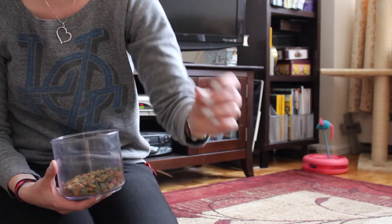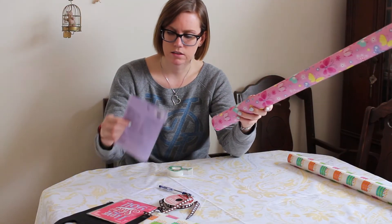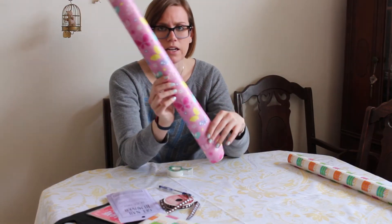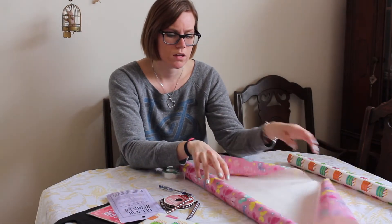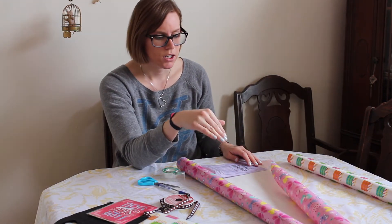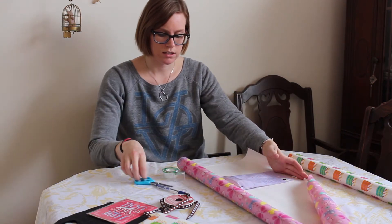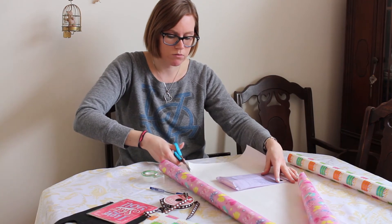I have one last thing to wrap — the gel nail remover. I'm just going to wrap that in the butterflies paper. I'm not going to cut the whole strand of paper because I know it's only going to take up that much, so we're going to leave most of the paper on the roll.